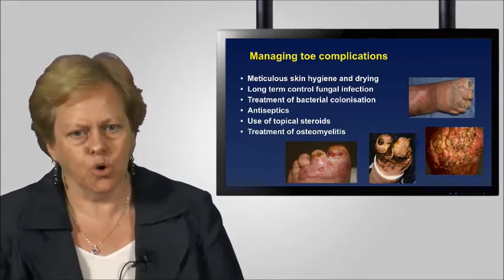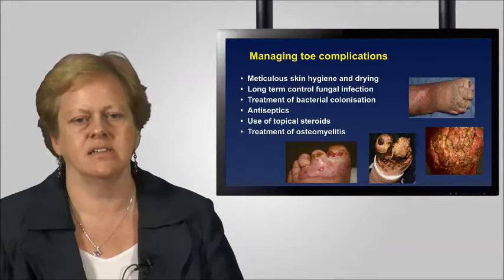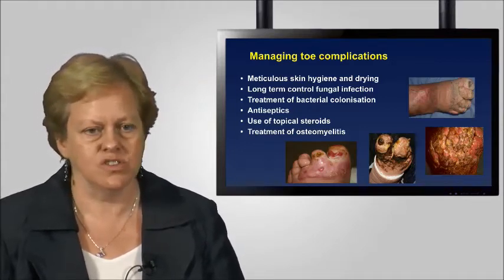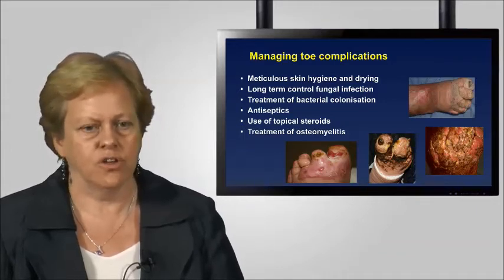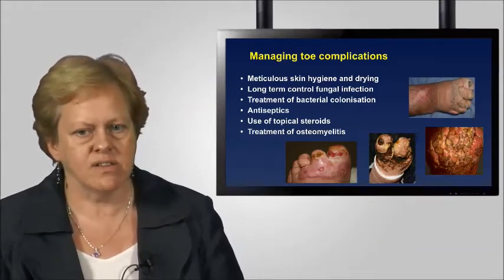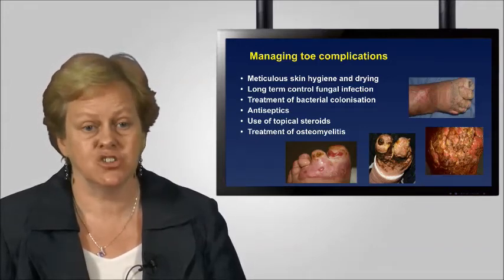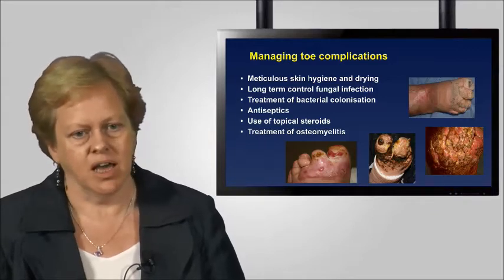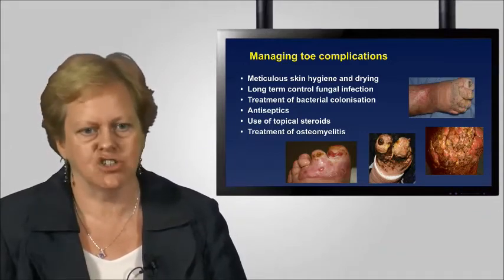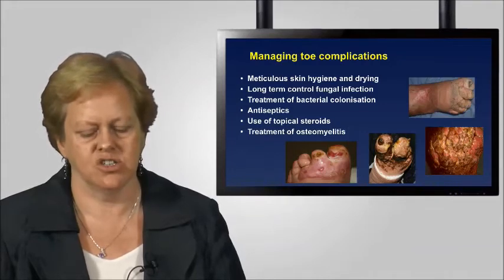To restate the importance of managing skin hygiene: it's not just about using soap and water. There are times when we must use antiseptics as part of long-term prevention of fungal infection. Bacterial colonisation can be influenced by products that control bacterial load. Topical steroids are used when you have acute eczema and can also help control overgranulation in wounds. Treatment of osteomyelitis is the domain of the specialist and requires aggressive management — it may sometimes require even amputation of digits if the osteomyelitis cannot be resolved. These issues need to be understood by clinicians and put into a very effective care plan.